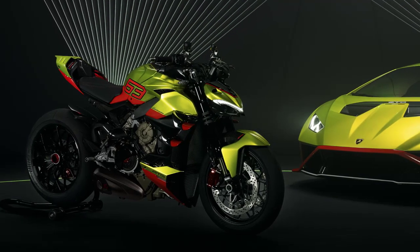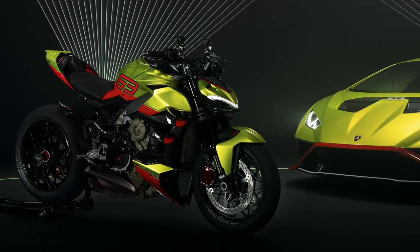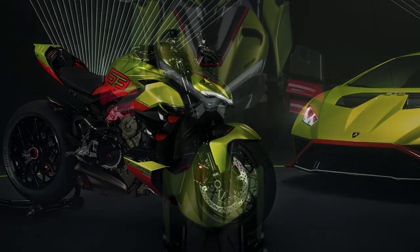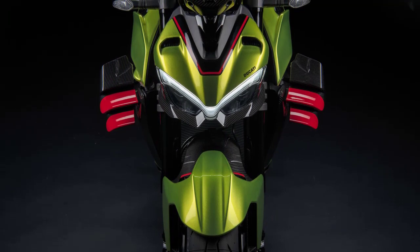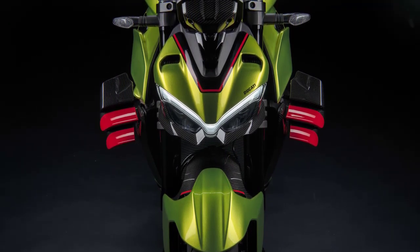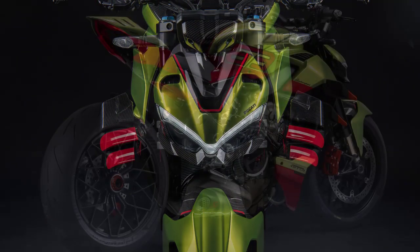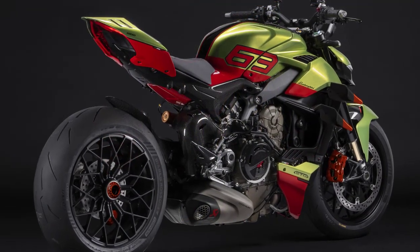Just one look at this machine and you can sense its aggressive nature. The design is an awe-inspiring fusion of Ducati Street Fighter V4 and Lamborghini's unmistakable DNA. The sleek lines, sharp angles, and aerodynamic bodywork evoke a sense of speed even when standing still.